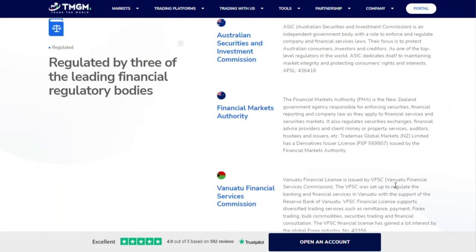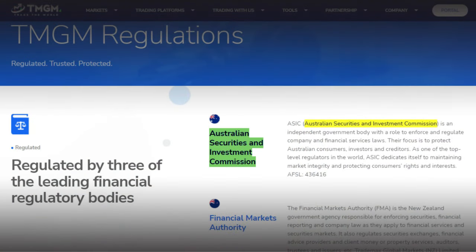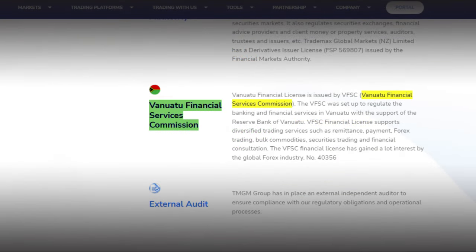Is TMGM regulated? Yes. In fact, TMGM is multi-licensed and regulated by three reputable regulatory bodies: namely the Australian Securities and Investment Commission, the Financial Market Authority in New Zealand, and lastly the Vanuatu Financial Services Commission.